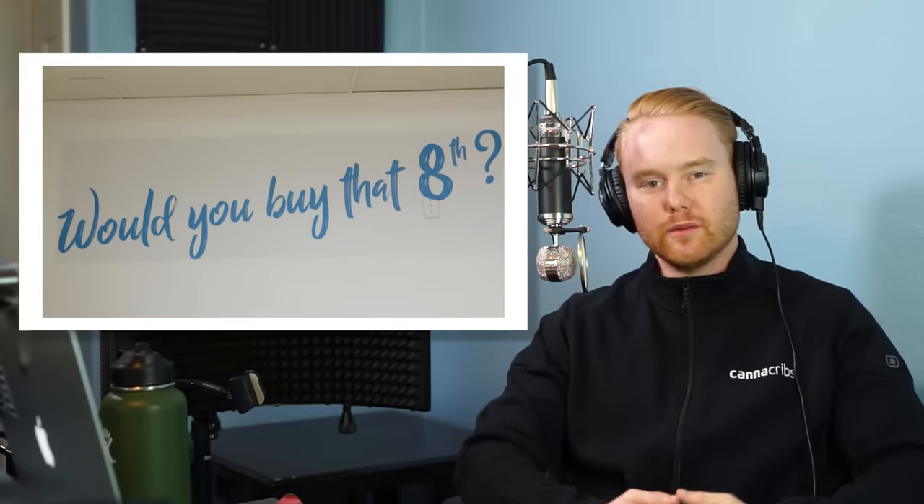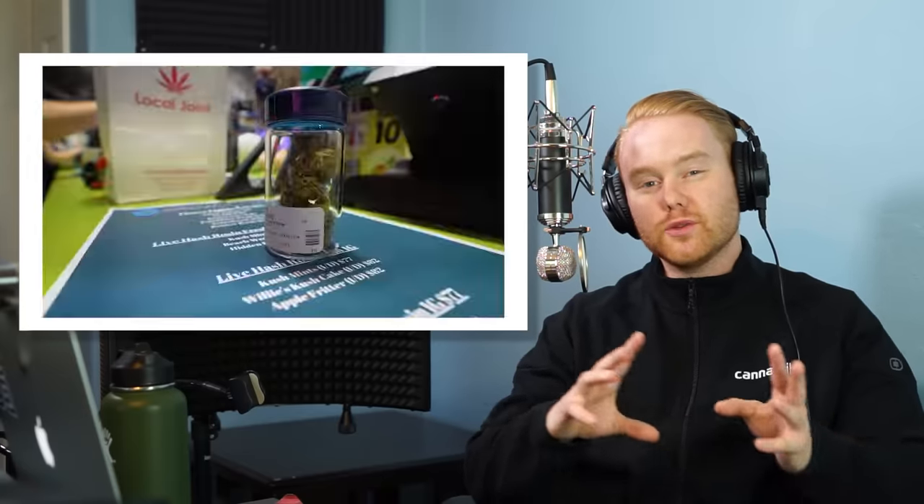Hey, this is Nick with Growers Network and Cannacribs. In this episode, our crew took a road trip up to Phoenix, Arizona to learn the secrets behind Grow Sciences from their team and a couple special guests. They launched in 2018 on a mission to be a new kind of cannabis company. In just two short years, they have grown from a startup to a top shelf contender, creating a super loyal following of consumers hunting down their clean, high-quality products. Cannacribs is powered by viewers just like you at home, so please make sure to like and comment on this video and subscribe to our channel.